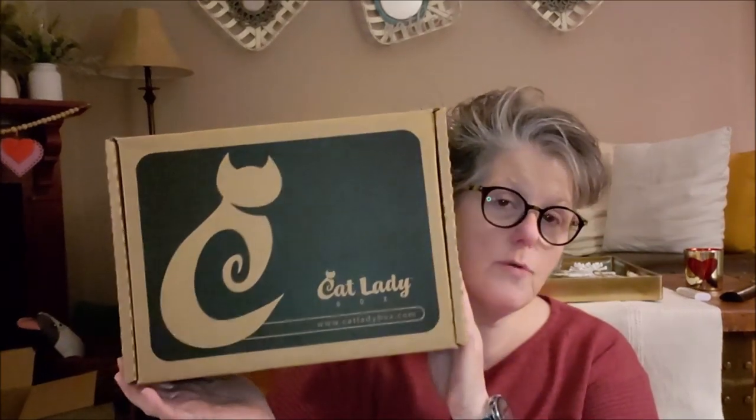I ordered this — it is $39.95 and it comes with three items for me and two items for the cats. I think it's $34.99 if you don't get the cat toys, but I thought I would try the cat toys and see how the boys like it.